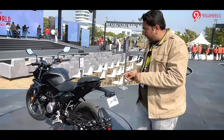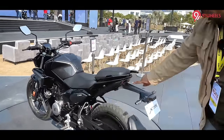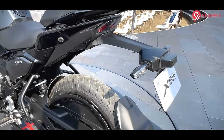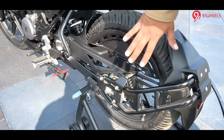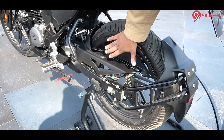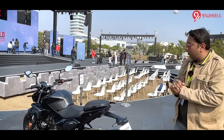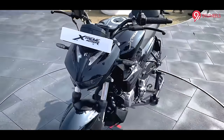At the rear you get grab rails, a split LED tail light design, and LED turn indicators. A unique design element is that Hero has smartly added a plastic cover here to help protect the exhaust area on the road. So all in all, a lot of promises coming from Hero with the Xtreme 125R.